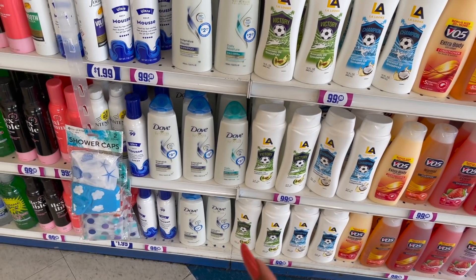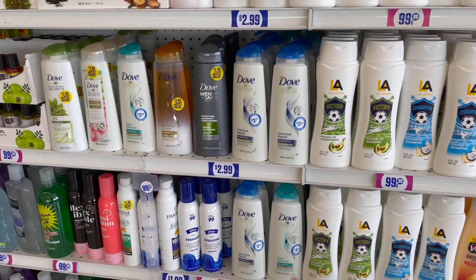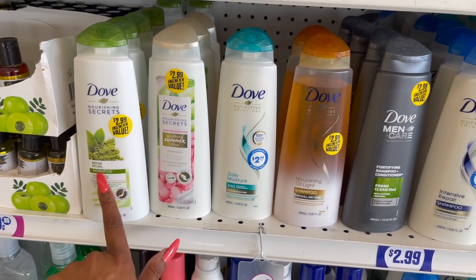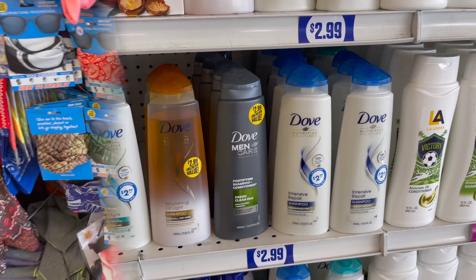The only thing I don't love about the Dove is that it's a great product, but I wish they had the matching shampoo and conditioner. To me I can't just use shampoo — I have to have the conditioner. But if you're looking for it, it's $2.99 here at the 99.